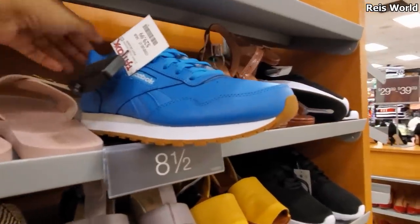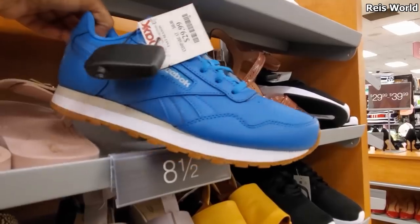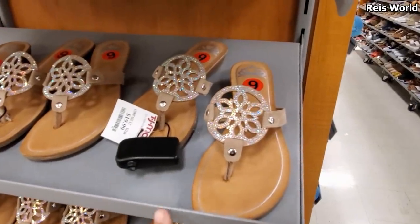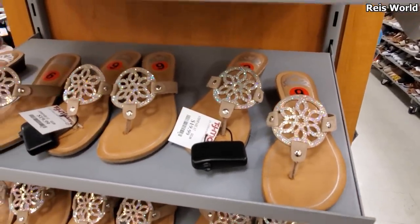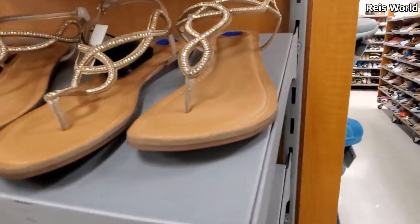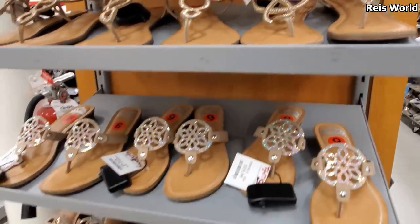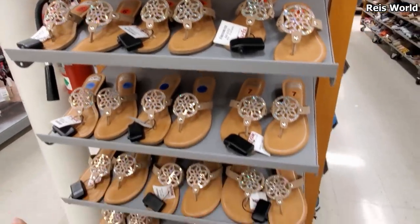I should grab a pair for my grandma - give her some style, right? I like the blue one. Fergalicious for $20 - okay, that one's going to be new. And on top, more Fergalicious for $20. It does remind me of Daisy Fuentes. We've been seeing that a lot in Ross lately.